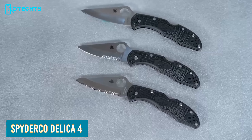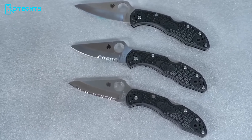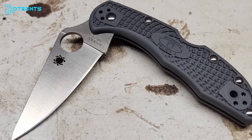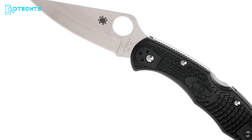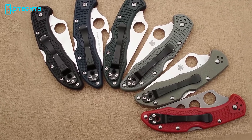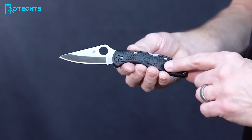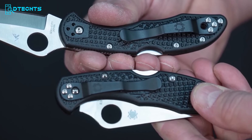The Spyderco Delica 4 can be a perfect choice as an EDC knife because of its premium blade and portability. The knife comes in both serrated and plain edges, ensuring it fits your purpose. Crafted with a reliable VG10 steel blade, the knife has great edge retention for everyday cutting chores like box cutting, rope cutting, and more. Delica 4 also lets you choose from multiple color choices for the handle, which is constructed with fiberglass-reinforced nylon providing a secure, ergonomic grip. Overall, this is an ultra-lightweight knife that promises a good everyday usage experience.